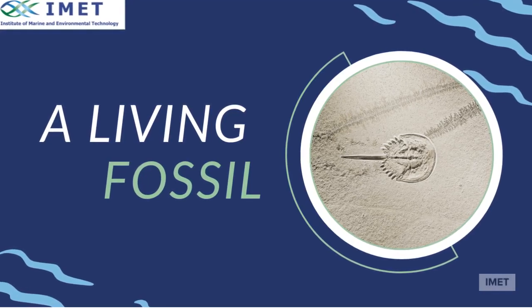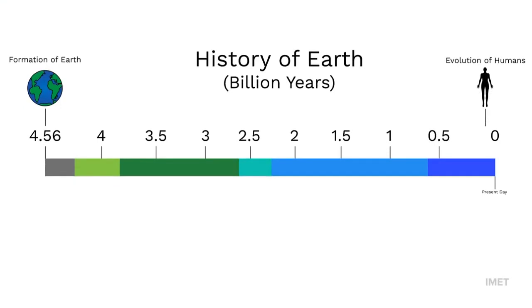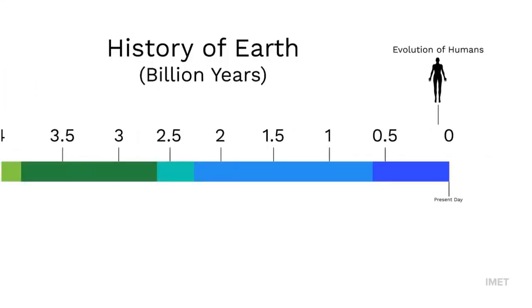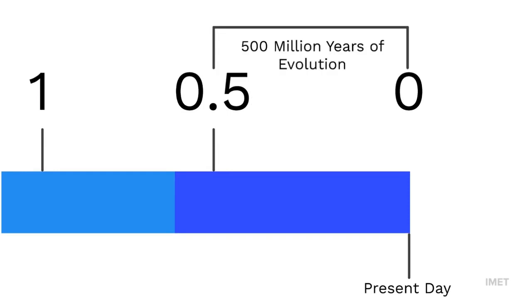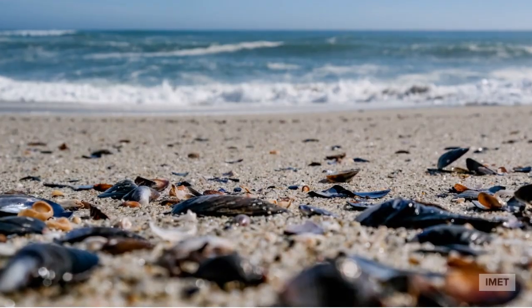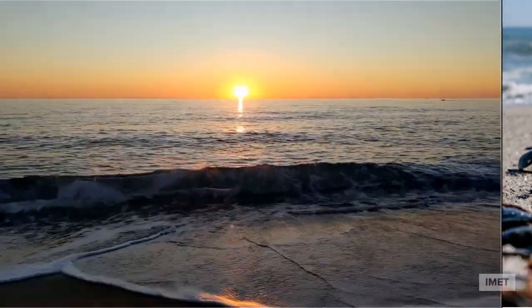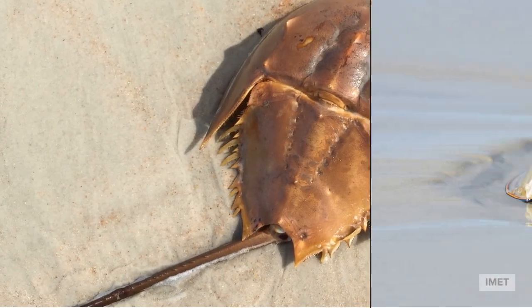Today we are going to learn about what scientists call a living fossil. Living fossils refer to species that have remained relatively unchanged throughout millions of years of evolution — organisms that existed during the time of dinosaurs and still exist today. The living fossil we will be focusing on you might have seen on your latest family beach trip: it's the Maryland horseshoe crab.